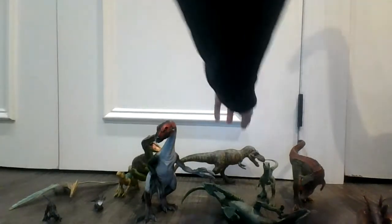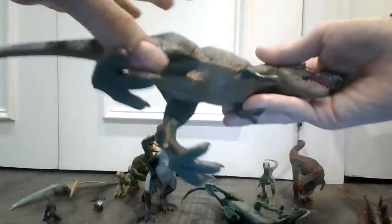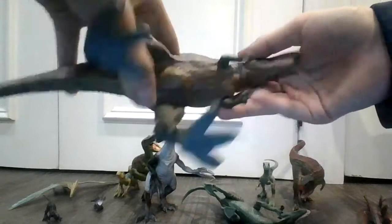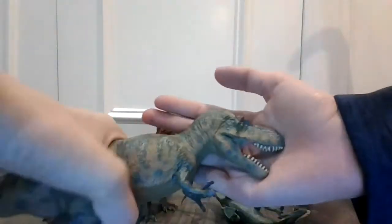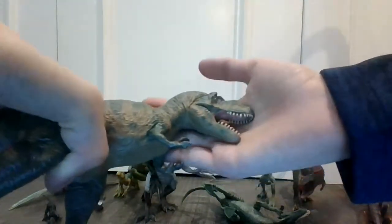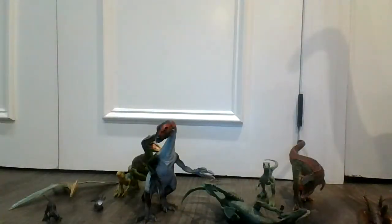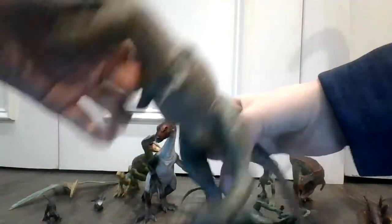Next we have the Tyrannosaurus Rex, which is known as the Tyrant Lizard. Very, very cool dinosaur. Look at this beautiful piece of toy right here. This is from Bannet Incorporated. I did not know that place, but this dinosaur is a very vintage dinosaur.